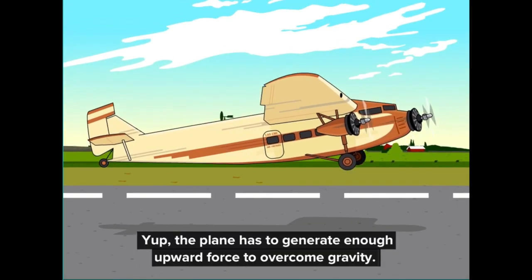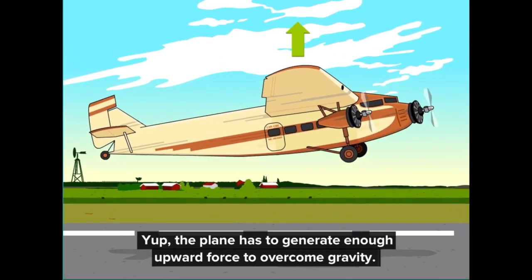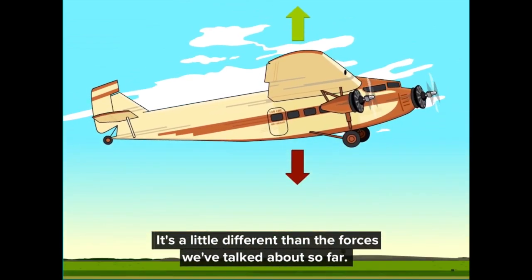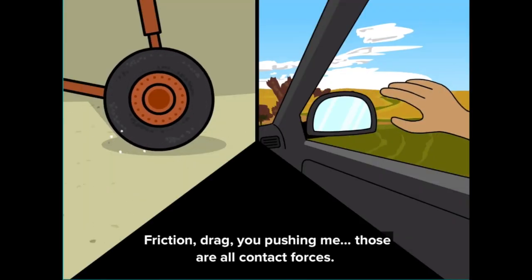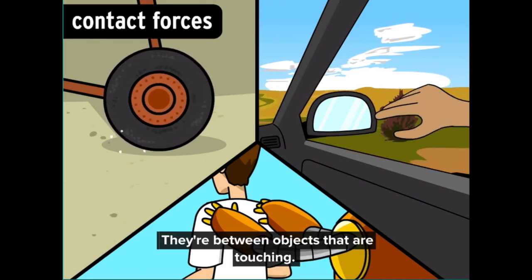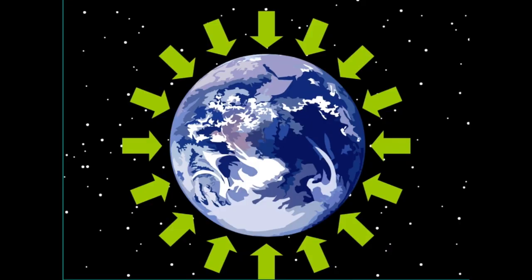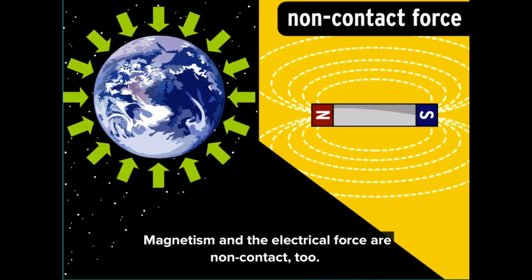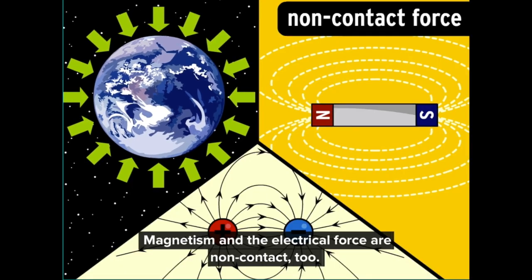The plane has to generate enough upward force to overcome gravity. It's a little different than the forces we've talked about so far. Friction, drag, you pushing me — those are all contact forces, between objects that are touching. Gravity is a non-contact force. It can affect objects that are separated, like the Earth and this plane. Magnetism and the electrical force are non-contact too.